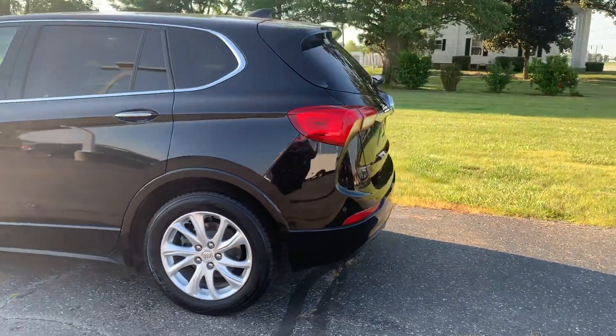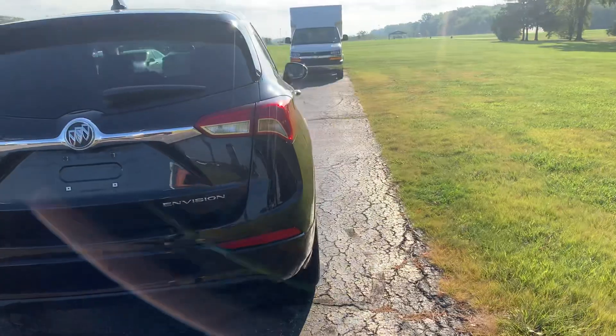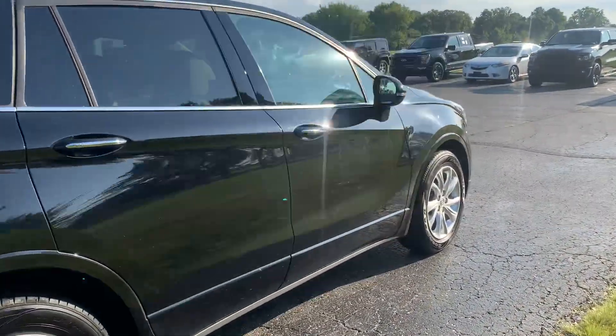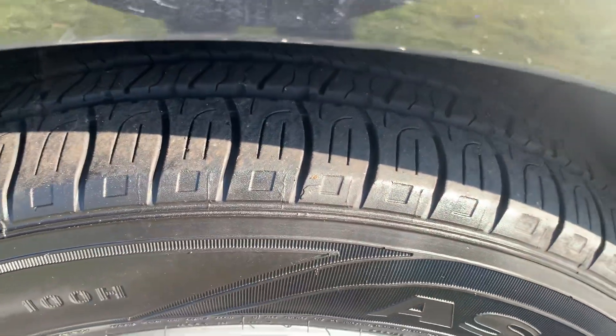This one does have power liftgate, does have rear park assist. Outside's in pretty good shape, and tires look good all the way around.